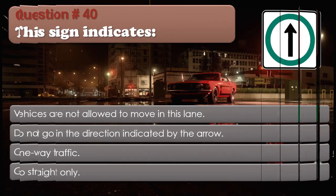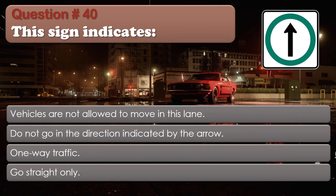Question number 40: This sign indicates: Vehicles are not allowed to move in this lane; Do not go in the direction indicated by the arrow; One way traffic; Go straight only. The correct answer is Go straight only.